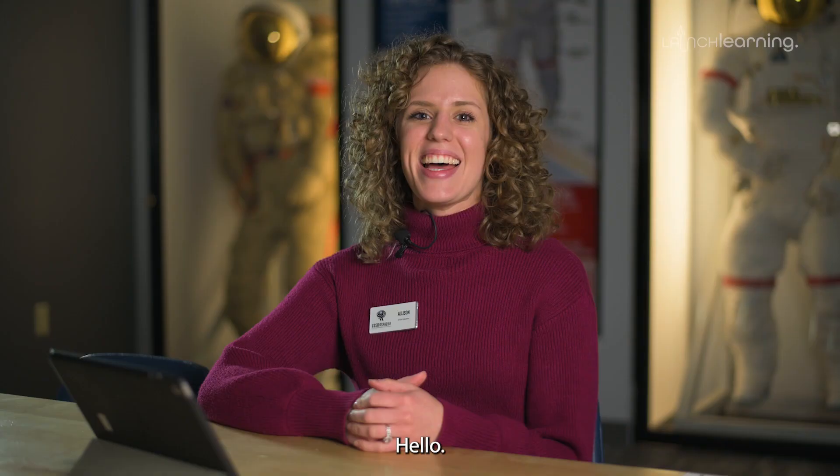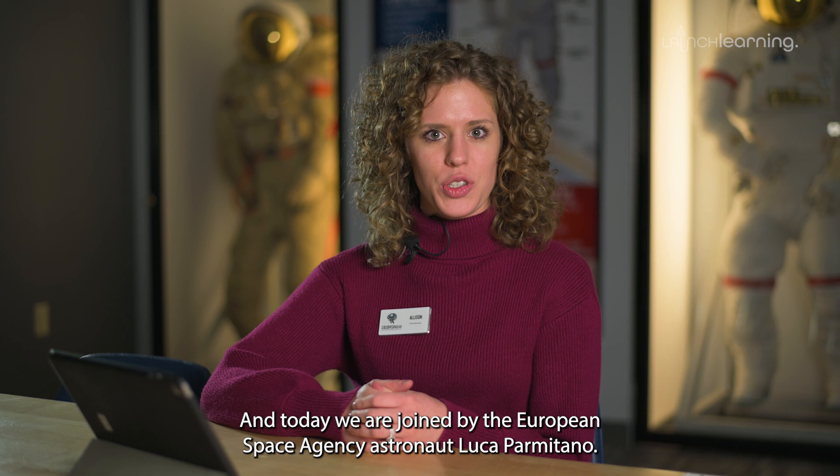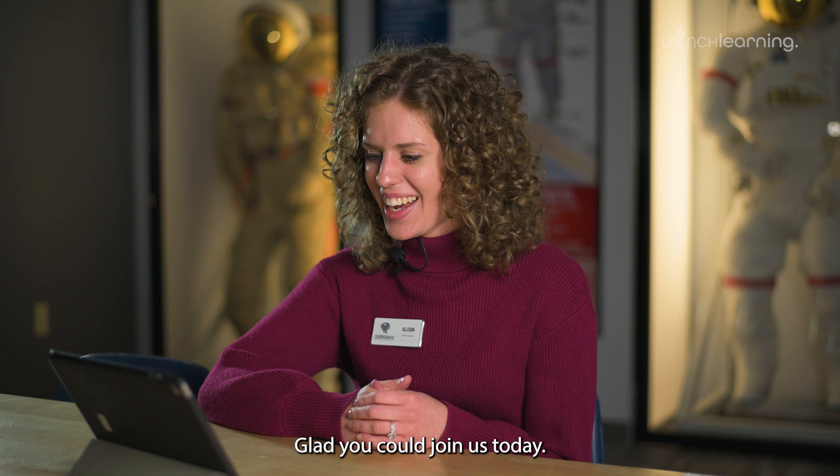Hello, I'm Ali, an educator here with the Cosmosphere, and today we are joined by European Space Agency astronaut Luca Parmitano, and we are going to discuss the battery and how batteries are used today in space. Hello Luca, glad you could join us today. Can you tell us a little bit about your astronaut career so far?